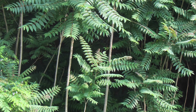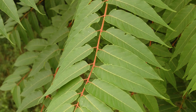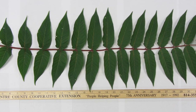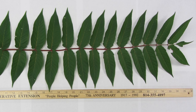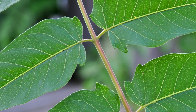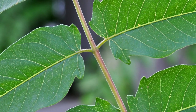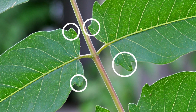Tree of Heaven has pinnately compound leaves, meaning that each leaf has a central stem called a rachis with multiple leaflets on both sides. Leaves range in length from 1 to 4 feet, with anywhere from 10 to 40 leaflets. The margins, or edges, of each leaflet are smooth, or what is referred to as entire. At the base of each leaflet, you will find one or two bumps known as glandular teeth. When crushed, the leaves emit a distinct offensive odor that can compare to cat urine or burnt peanut butter.